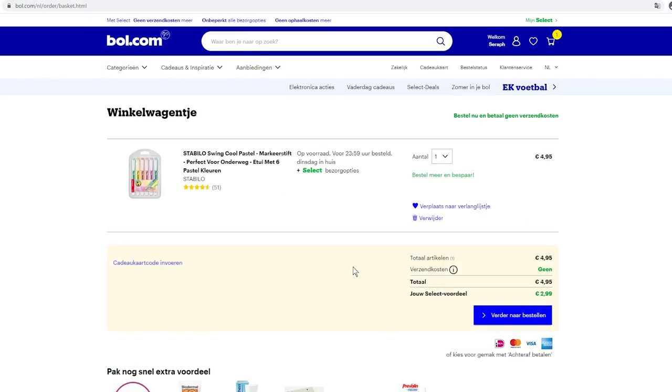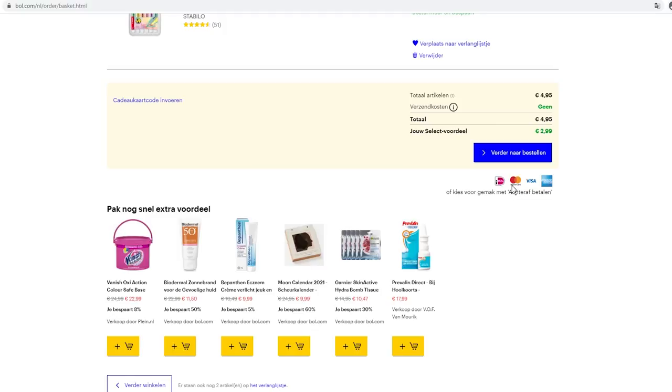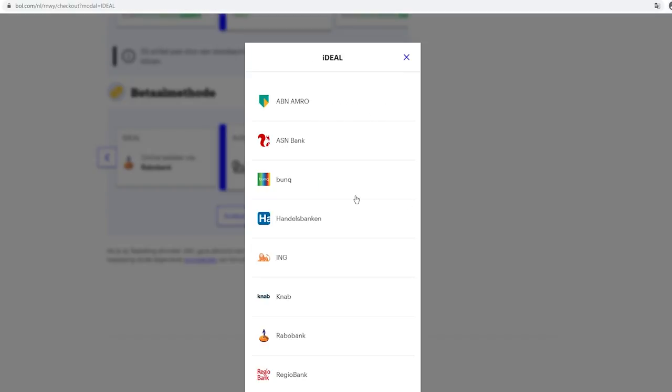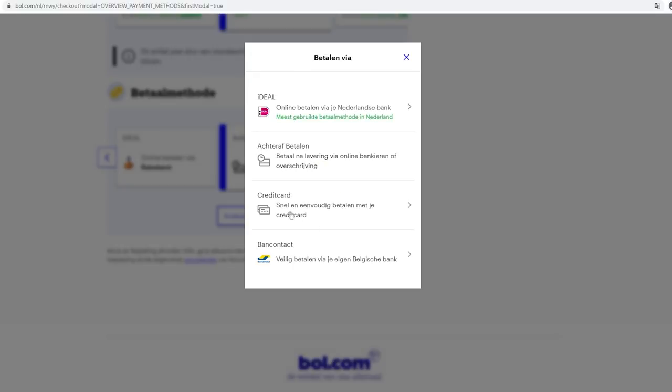Now I'll show you how to do online banking in the Netherlands. This is bol.com, a famous website — almost like the Dutch version of Amazon. You can see the price of what I've added to the cart, and the payment options include iDEAL, Mastercard, Visa, and American Express. With iDEAL you can see all the banks we mentioned — ING, ASN, Rabobank — and you can also pay with credit cards (Visa, Mastercard, or Amex). There's also a pay-later option. I'd advise everyone to get a Dutch bank account, as it gives you access to almost all shopping websites in the Netherlands.